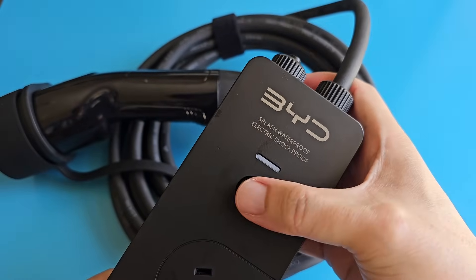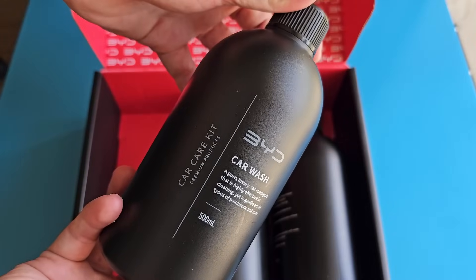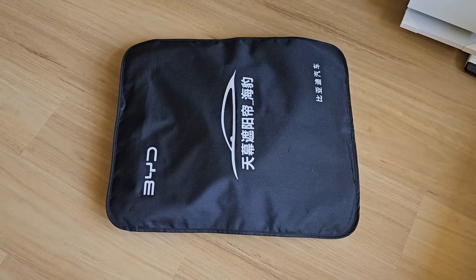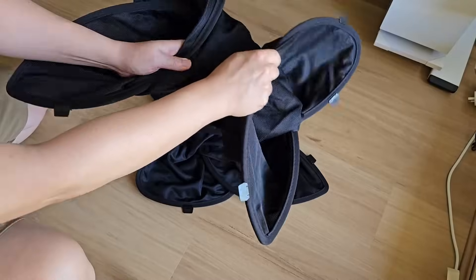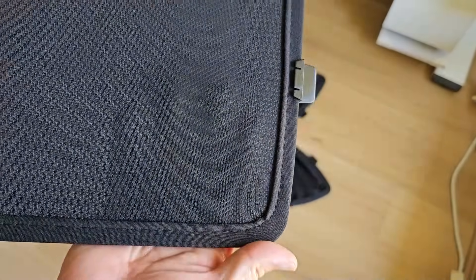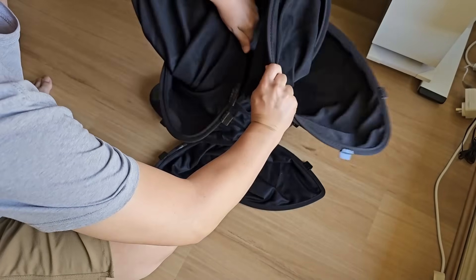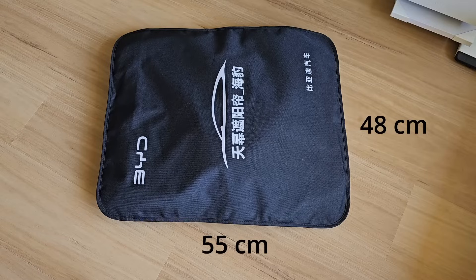There is also a vehicle-to-load cable to power my fridge in case of a power failure — I haven't tested that one yet. Then there is a box of free gifts including car wash soap, leather polish, glass cleaner spray, and a sunshade that falls into a butterfly shape when not in use. It's pretty good quality. There are inserts around the frame to insert into the roof of the car — I had to practice a few times before I got the hang of folding it back into the butterfly shape.